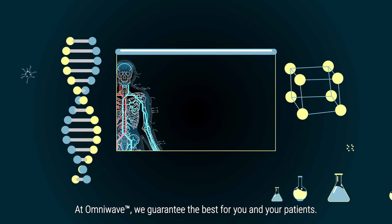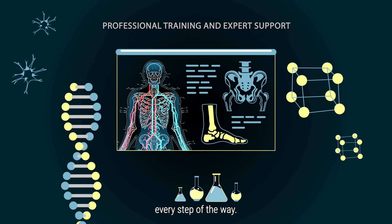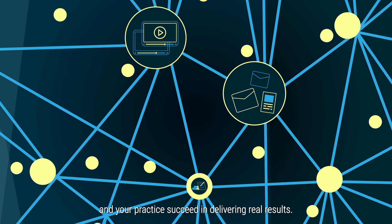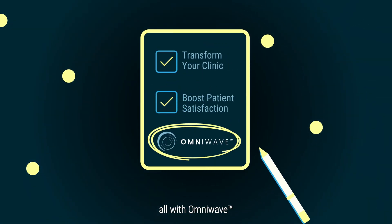At OmniWave, we guarantee the best for you and your patients. We offer professional training and dedicated expert support every step of the way. We don't just sell you the machine — our mission is to help you and your practice succeed in delivering real results.